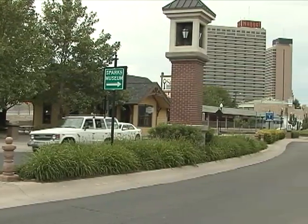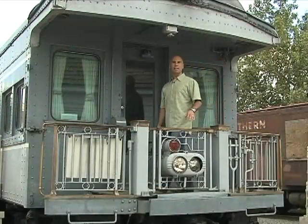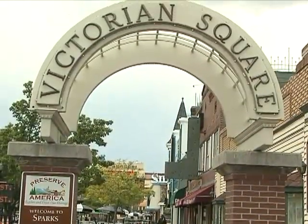There's plenty to learn in both downtown Reno and downtown Sparks. In the early 1900s, Sparks became an instant city when the Southern Pacific Railroad moved to town. Named after Governor John Sparks, the heart of this city can be found right here at Victorian Square.